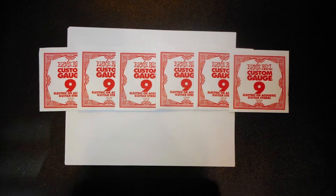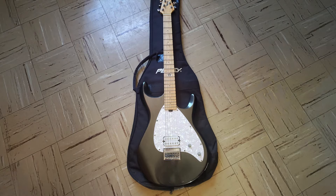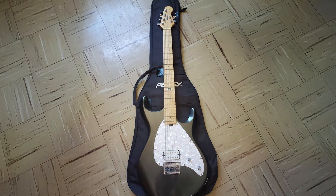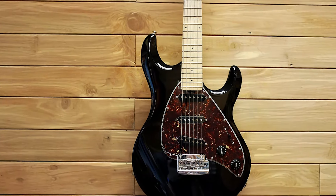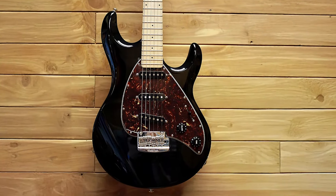Ernie Ball's Plain Strings are known for their smooth feel and exceptional durability. Made from high-quality nickel-plated steel, they offer excellent longevity and resistance to wear, even with heavy use. The nickel construction also ensures they produce a bright, clear tone that cuts through the mix, making them ideal for solos and melodic passages.